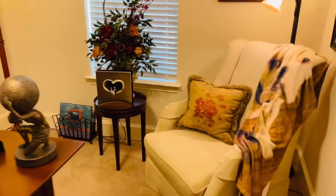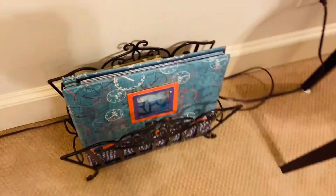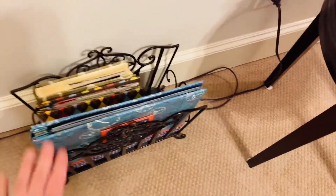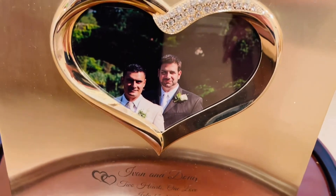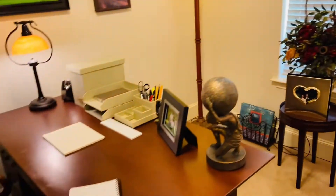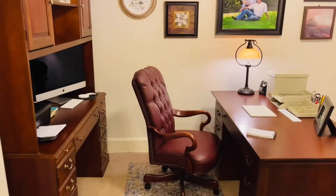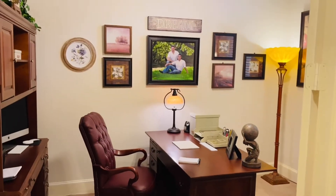I think it turned out really, really nice — I'm loving it and hopefully he'll like it too. I think he's going to be shocked. There are also some albums I made for him years ago when we started dating — one from when we first started dating, one from our first trip together, and of course our wedding album. I just want him to come in here and enjoy it and know that he has a space to work.